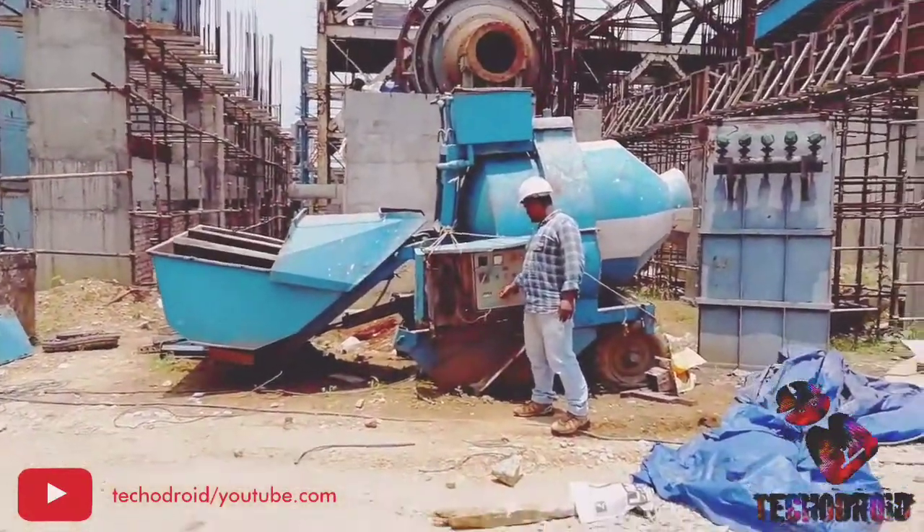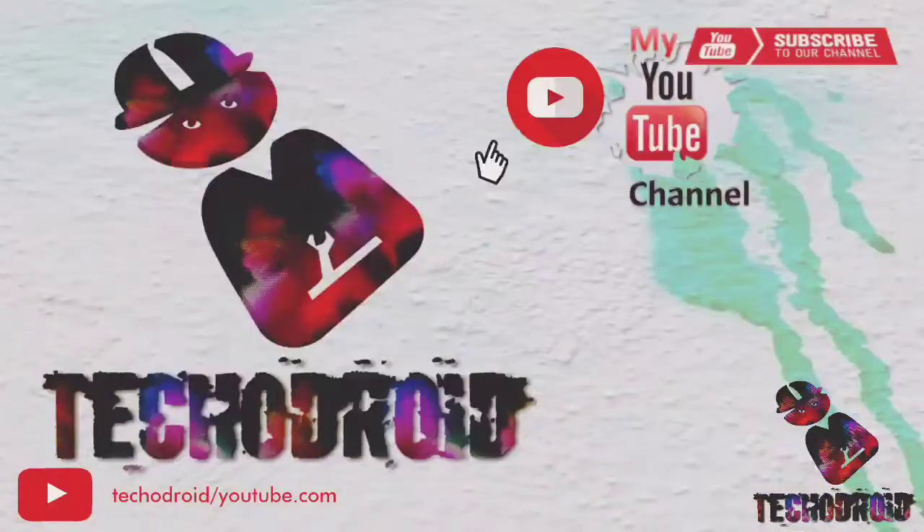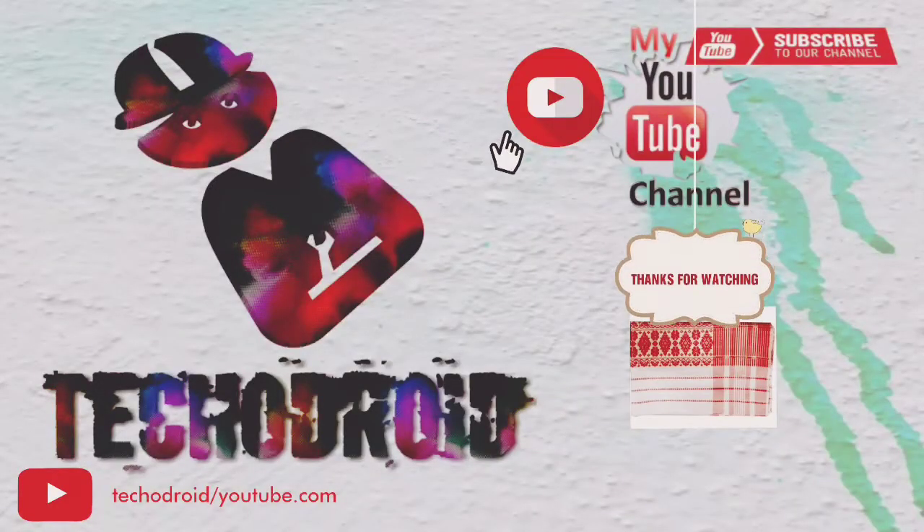So viewer, we hope you got a clarity shot about the Bellstone reversible mini-batching machine. Thanks for watching. Take care. Goodbye.